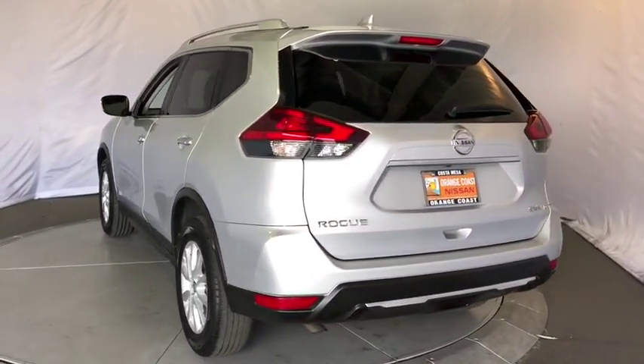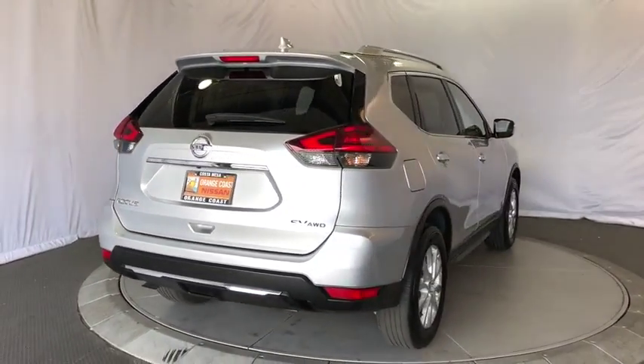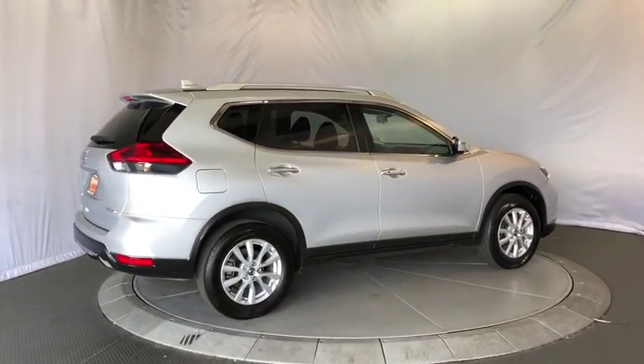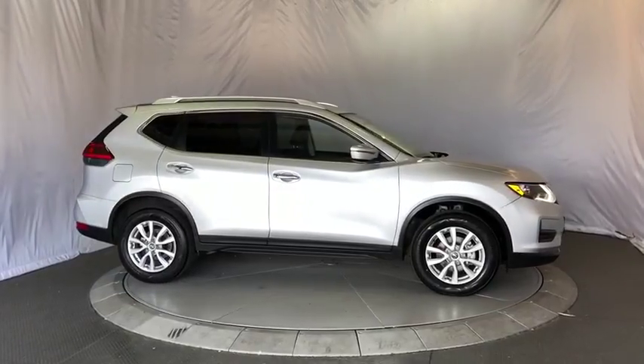This vehicle has less than 40,000 miles. Here are some of this vehicle's great options: stability control, steering wheel audio controls, keyless entry, remote engine start, traction control, anti-lock braking system, all-wheel drive, backup camera.